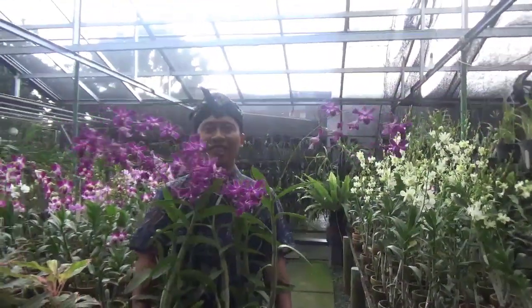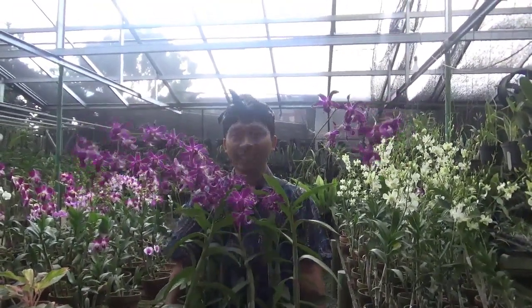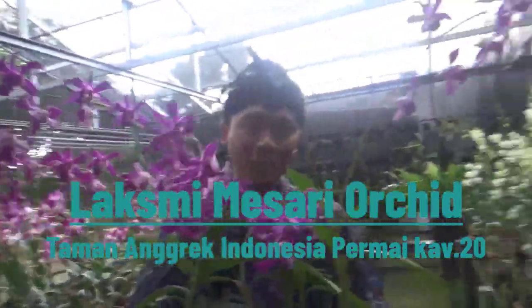Assalamualaikum warahmatullahi wabarakatuh. Jumpa lagi di Kang Basir di channel kita yaitu Galeri Anggrek Kang Basir. Nah sekarang Kang Basir lagi mau promosi ini, anggrek yang unik dan cantik. Ini produk dari Laksmi Mesari Orchid, ada di Laksmi Mesari Orchid.